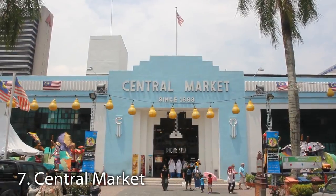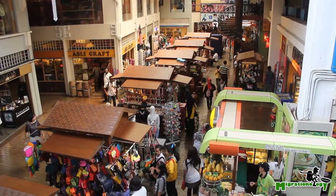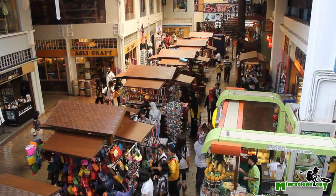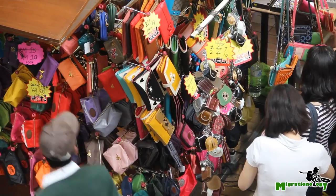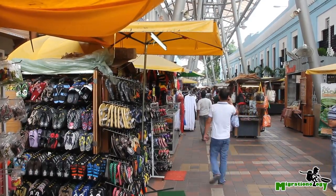Central Market, also known as Pasar Seni, is number seven. At one point it was the original central market of the city. Today it's a little bit touristy inside, but it is a good place if you're looking to purchase Malaysian souvenirs or just browse around for a while.